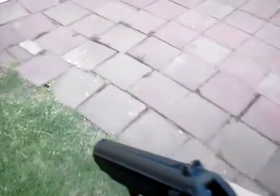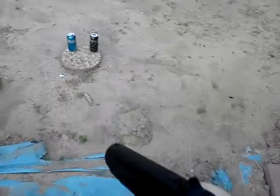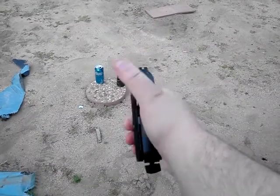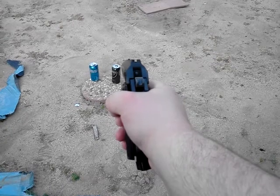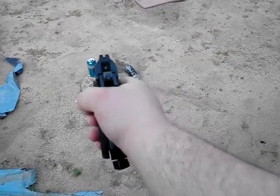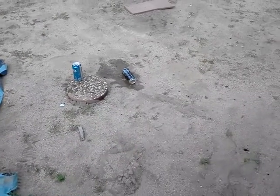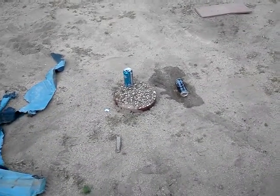Let's go over here and shoot some cans. Show you guys what's going on here. There's a can right here. Let's fire. You can see — pretty powerful. 400 yards per second, if you're wondering.